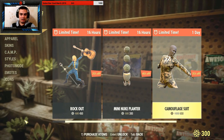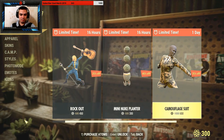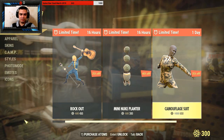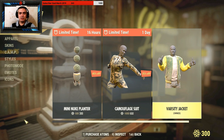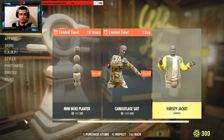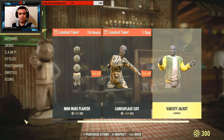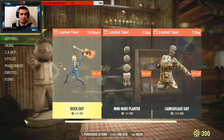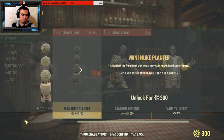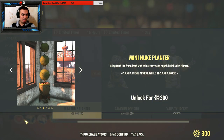We have two more items with some sort of a discount — this one seems legit, it used to be a thousand atoms, now 650. The Veracity Jackets outfit is actually free, so you can log in and grab it now. We've also got the Mini Nuke planner, which looks cool.